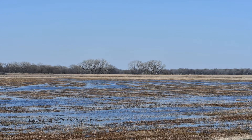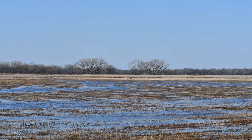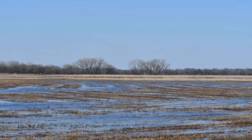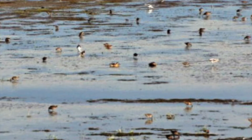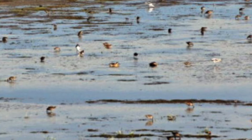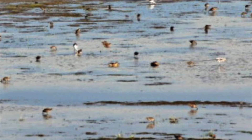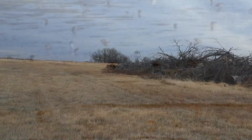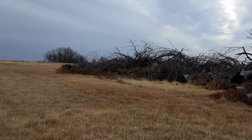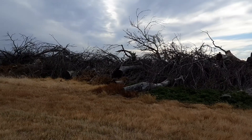There are shorebirds that will use these areas when it's dry, like it is right now, such as American golden plovers, upland sandpipers, and killdeer. But believe it or not, these sites can be really wet when the rains come at the right time. So what we're standing in right now can be standing water with short vegetation, which shorebirds love.